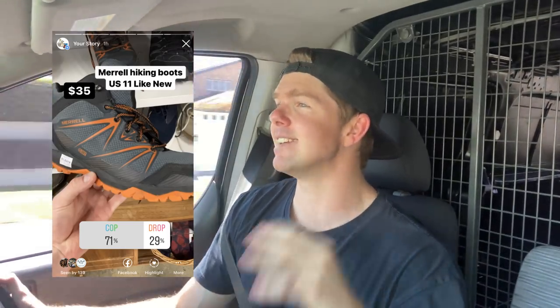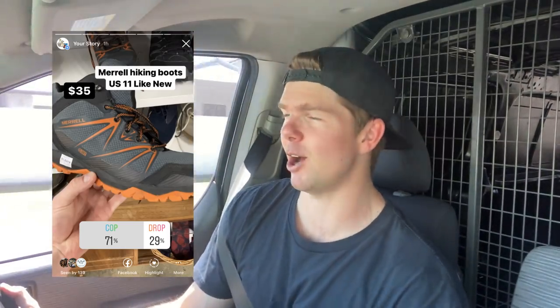The Merrell shoes at $35 — I did have to say no. The amount of times I'll find Merrells for about $5 or $6 is pretty common, so to pay $35 I couldn't justify it. But the majority of you said to go ahead and grab them. Every single poll in this video today has genuinely surprised me — this is why I love doing it. You get the public opinion, getting you guys involved in the videos.